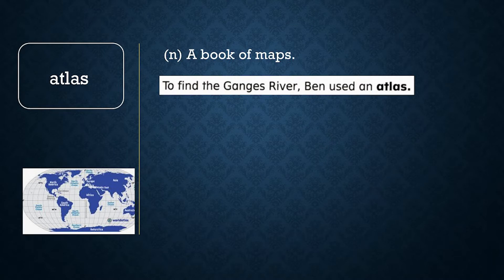Atlas. An atlas is a book of maps. To find the Ganges River, Ben used an atlas.